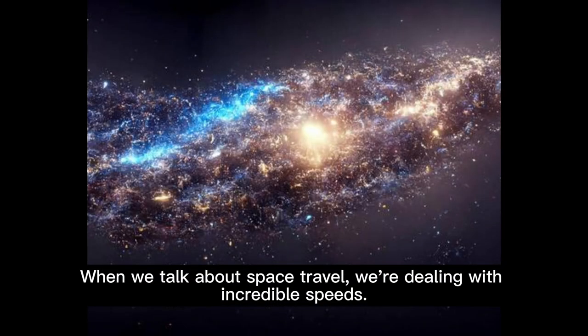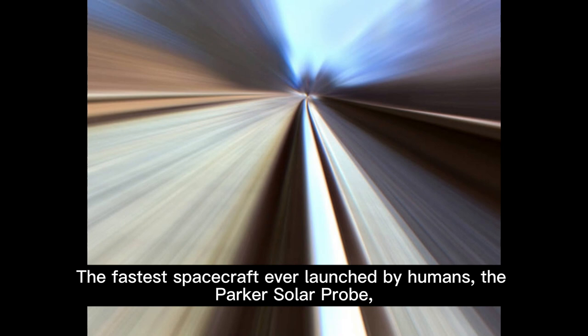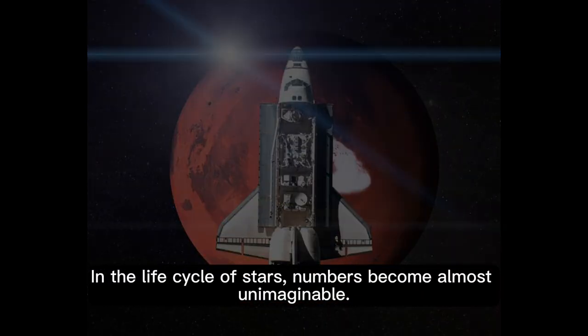When we talk about space travel, we're dealing with incredible speeds. The fastest spacecraft ever launched by humans, the Parker Solar Probe, will reach speeds of up to 430,000 miles per hour.